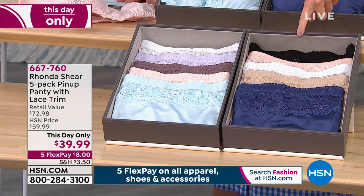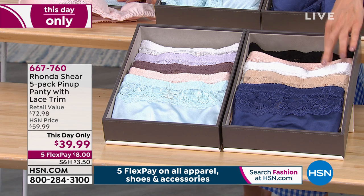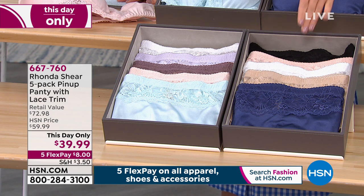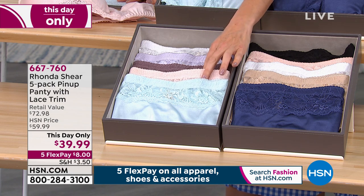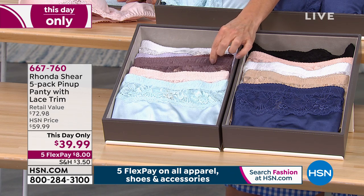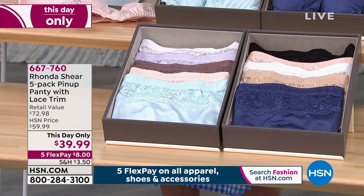We have the neutral palette, which is still available in the matching bras — you get the tan, the dark blue, the white, a wonderful peach, and a great black. If you choose the pastels, we still have the pastels in the bra: a beautiful icy blue, a peachy pink, one called mocha, a lavender, and white. Another great five-pack there.